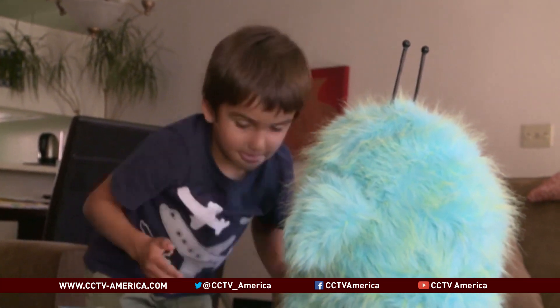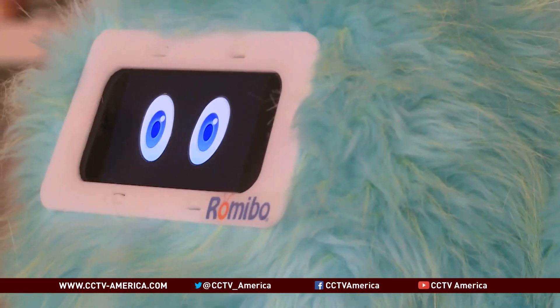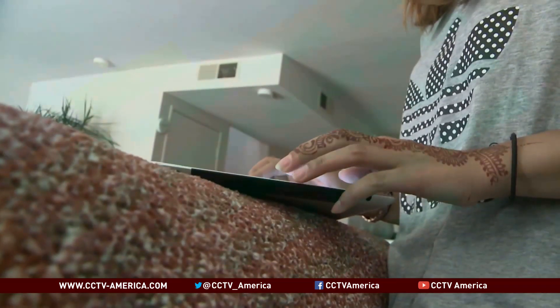At daycare, six-year-old Evren can go for months without talking to anyone. But with Romibo, it's a different story. His favorite movie is WALL-E. It feels like Romibo is something in between — he's not really a screen, and he also isn't a person with as much body language and the pressure of eye contact. There's just something about this middle ground that allows him to use the skills he has inside of him, and it's amazing.